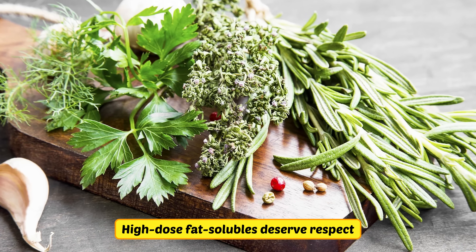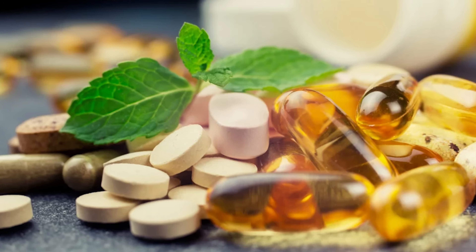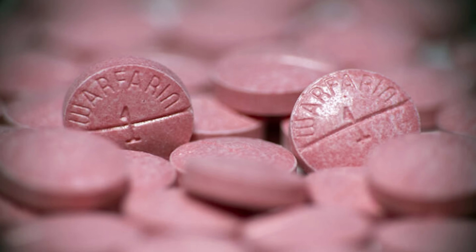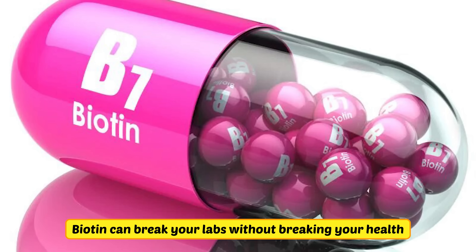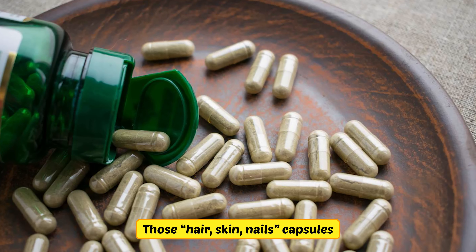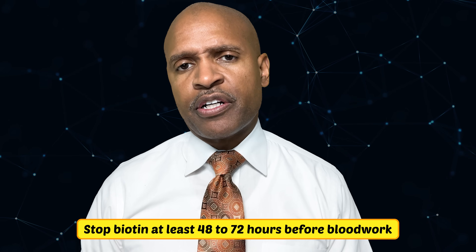High-dose fat-soluble vitamins deserve respect. Chronic high vitamin A can injure the liver and bone and is unsafe in pregnancy — if you're using retinol-heavy supplements and feel head pressure, dry skin, or bone pain, stop and check liver function tests. Vitamin E in big dosages can increase bleeding risk and interact with blood thinners — if you're on warfarin, keep your clinician in the loop and don't freelance the dose. Biotin can break your labs without breaking your health: dosages around 5–10 mg, like those hair, skin, and nail capsules, can make thyroid and even heart troponin tests read falsely normal or abnormal. Stop biotin at least 48–72 hours before blood work — longer if your lab advises it — so your numbers tell the truth.